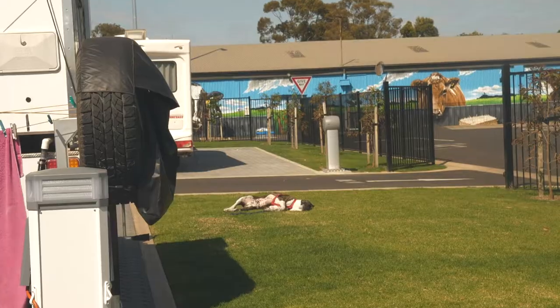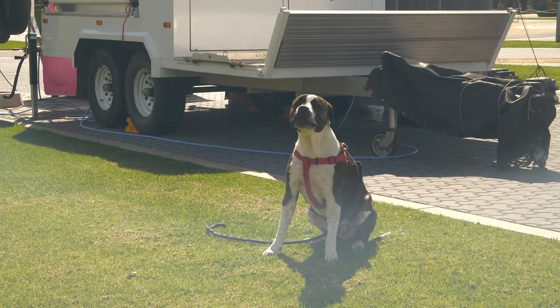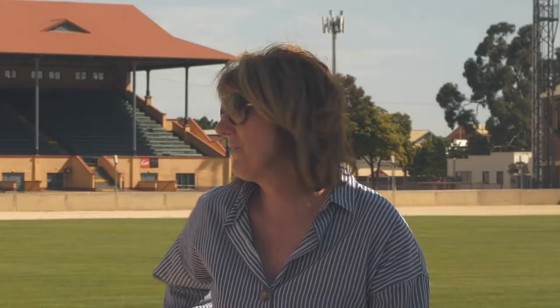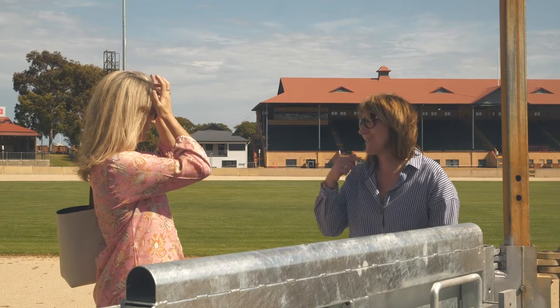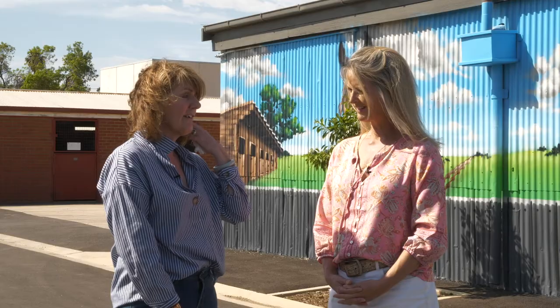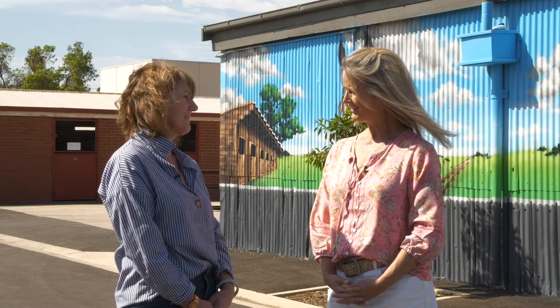What other great features do you have here for your guests? We're pet friendly. You can bring the dogs, and it's just so good to see dogs running around the main arena — they can't believe they can take them off their leash, which is fantastic. There aren't too many parks in the Adelaide city area that take pets, so that's been really positive for us.